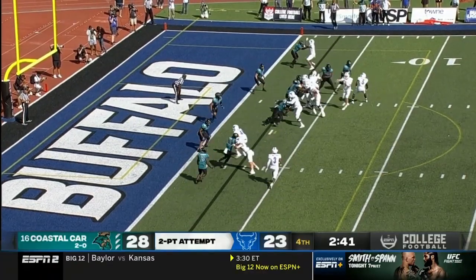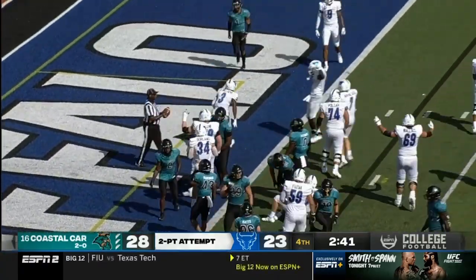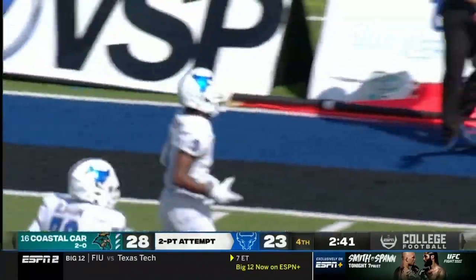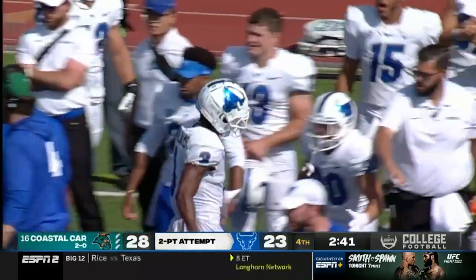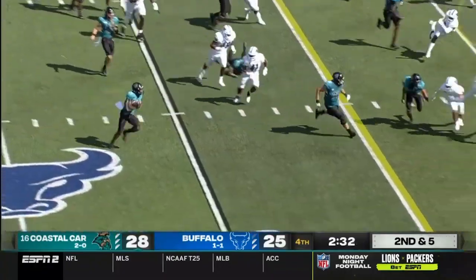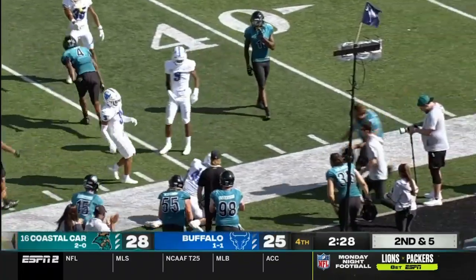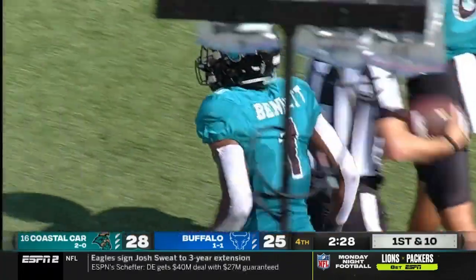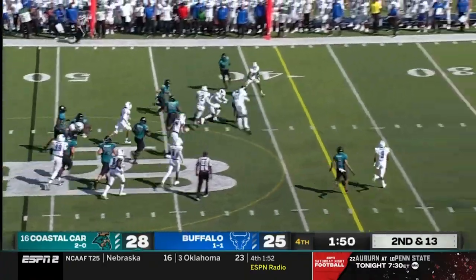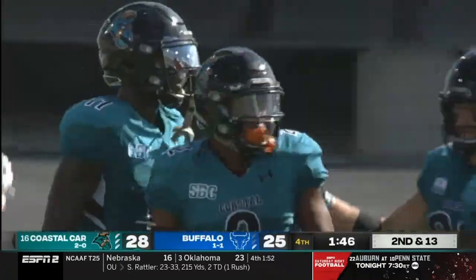Screen pass to Williams. It looked like he got in to me — I didn't see a signal either, but he got in, no doubt. The pitch to the outside — Bennett, and he will slither through for a first down. Buffalo crowd in the box. White to the outside, bouncing off tacklers, and he's got himself a first down.